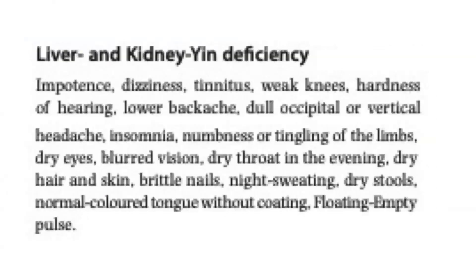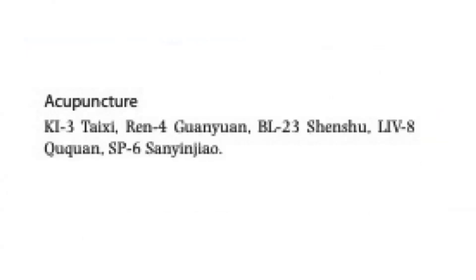For liver and kidney deficiency, there may be impotence, dizziness, tinnitus, weakness, hardness of hearing, lower backache, dull occipital or vertical headache, insomnia, numbness or tingling of the limbs, dry eyes, blurred vision, dry throat in the evening, dry hair and skin, brittle nails, night sweating, dry stools, normal colored tongue without coating, and a floating empty pulse. Acupuncture points would be Kidney 3, REN 4, Bladder 23, Liver 8, and Spleen 6.